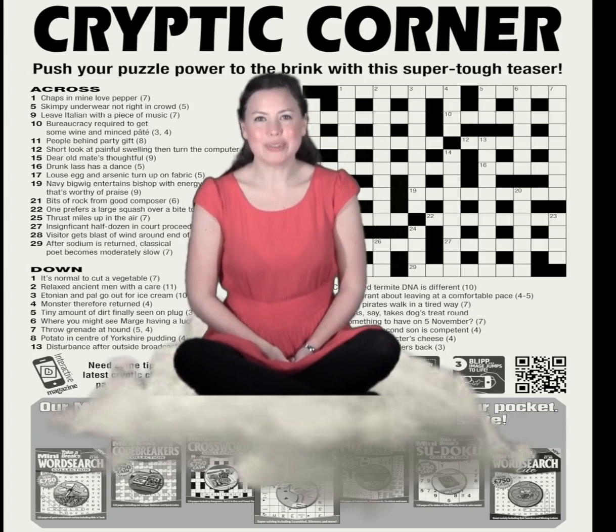Hello again. Welcome to the second installment of our cryptic class. I'm looking at cryptic corner on page 55 of Take a Crossword, issue 3.